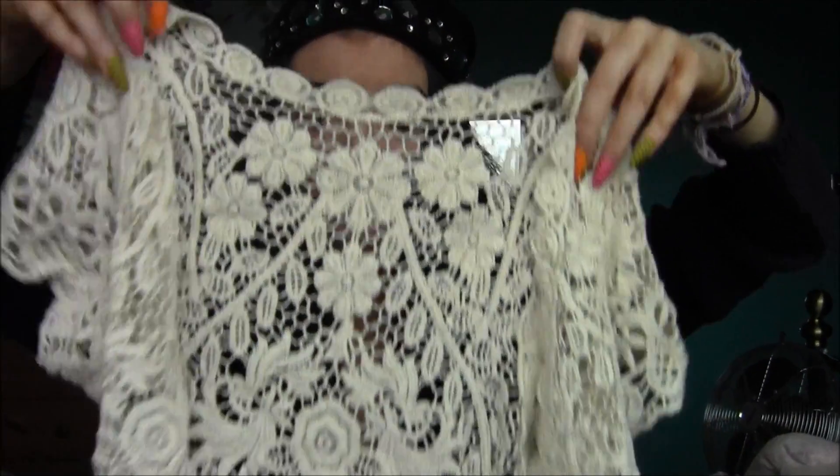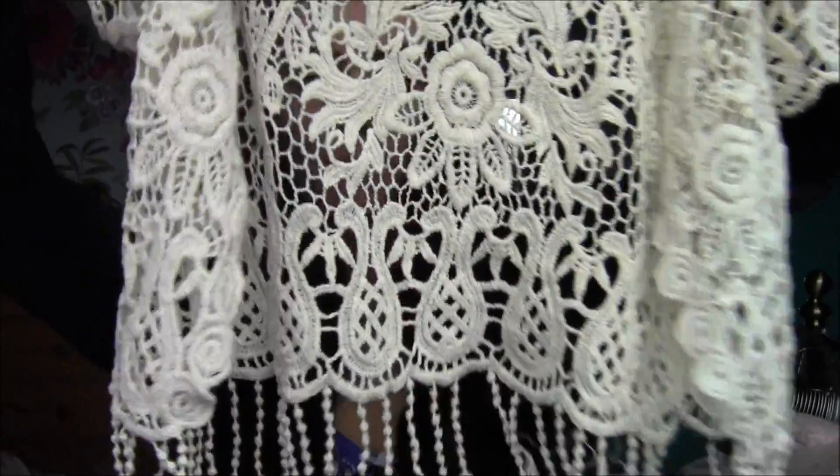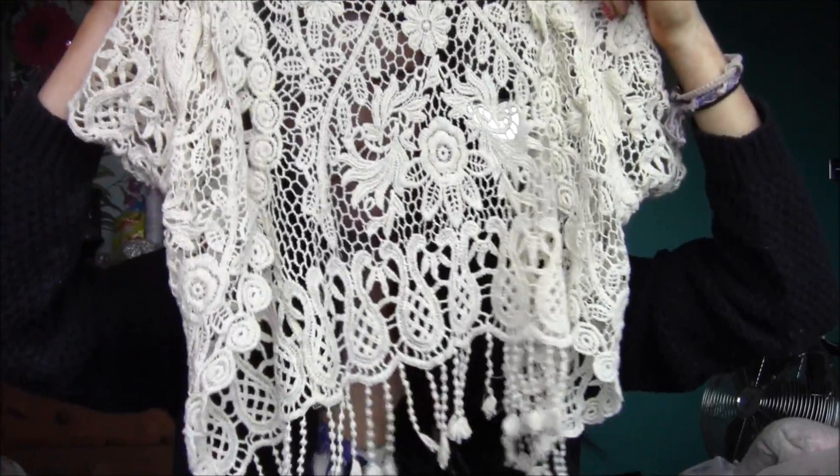The first thing I've got is this little jacket — I don't even know how you'd explain it. It's a crocheted sort of material and it's got these little tassels at the bottom and these little bat sleeves. I think this would look really cute just over a dress, or with a pair of jeans and a vest top.